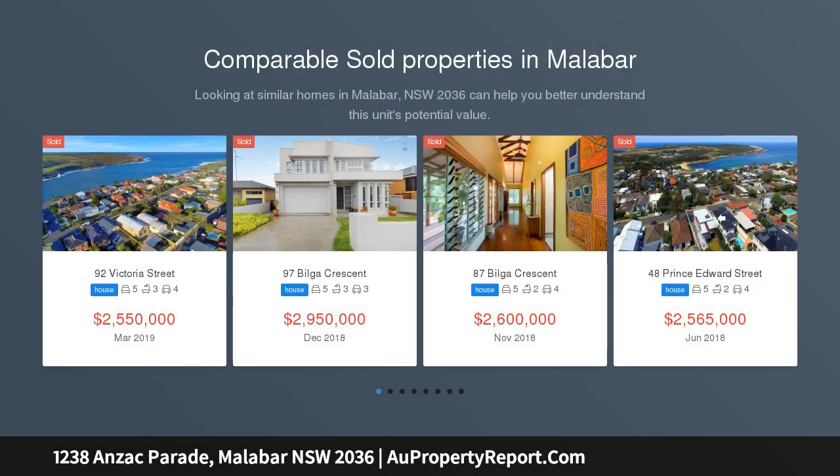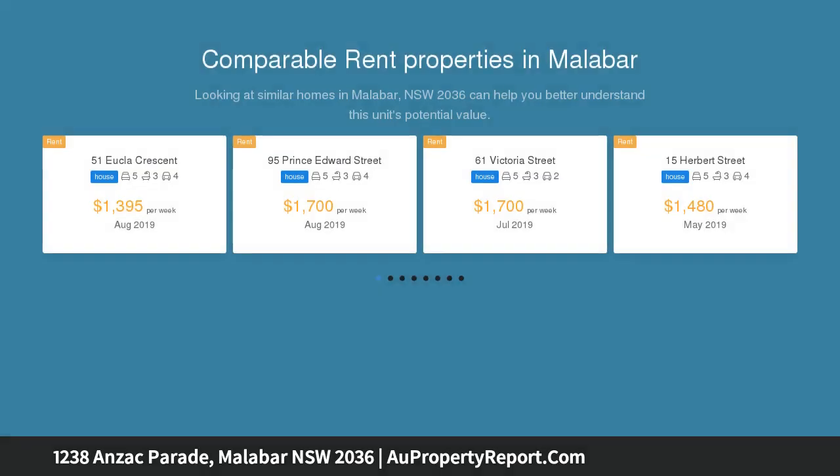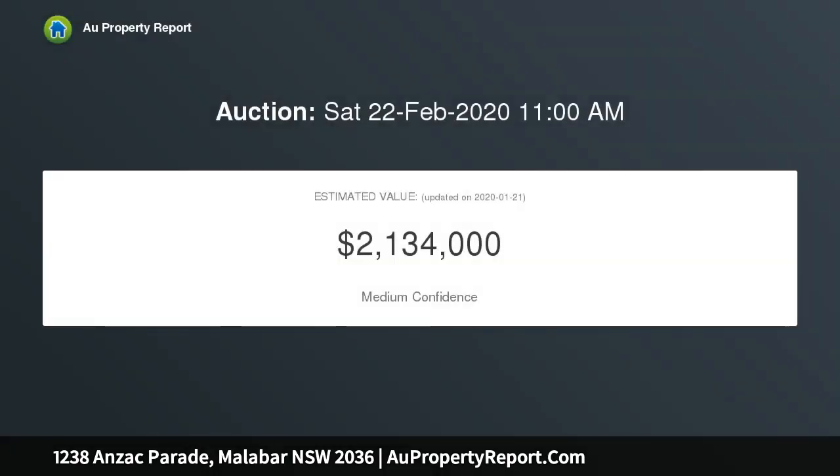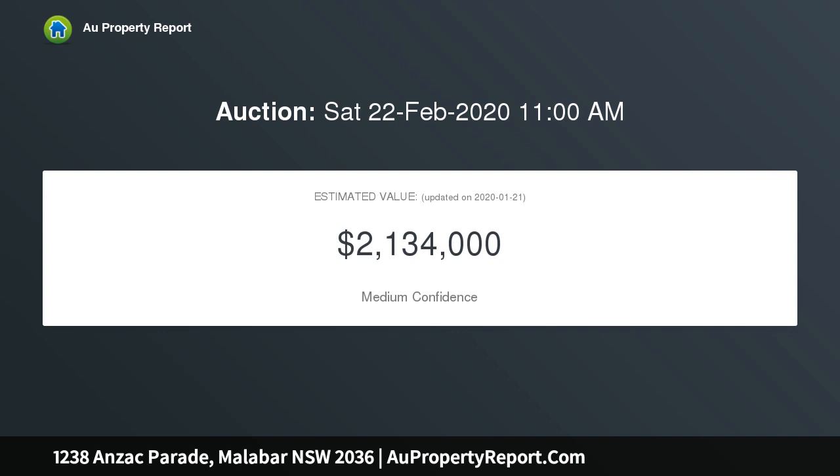Located in the coastal suburb of Malabar and surrounded by the cafe lifestyle, this double storey family home presents a unique opportunity to purchase a home that has been beautifully maintained and at the same time has a wealth of potential, allowing the new owner to add their personal touch. This home offers a great open plan layout.